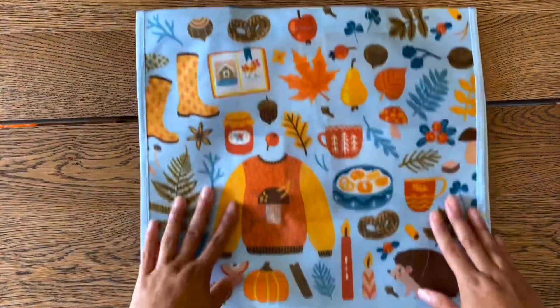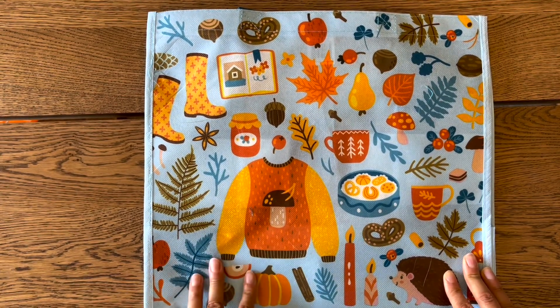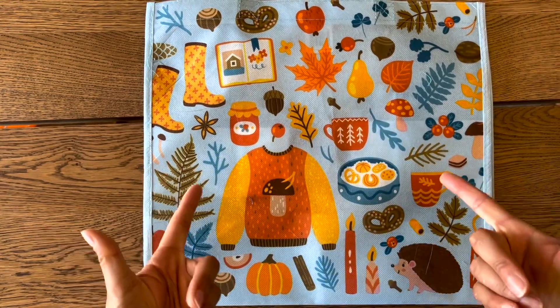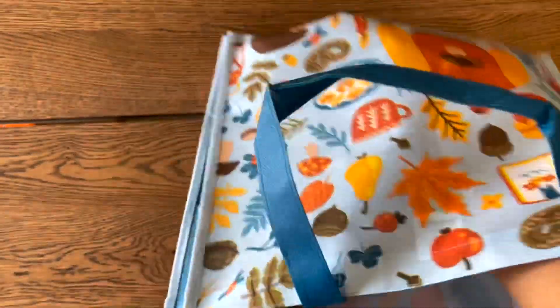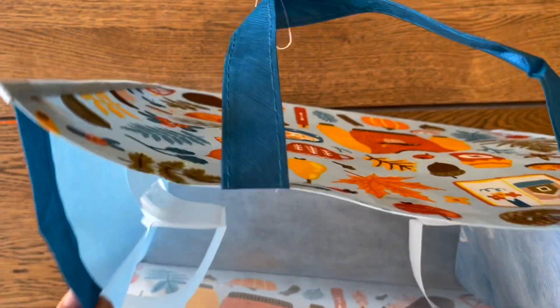All of your items will come in a reusable shopping bag — it might not be this exact print, but it will be reusable. These are all the items that will come home in your puppy's puppy box.